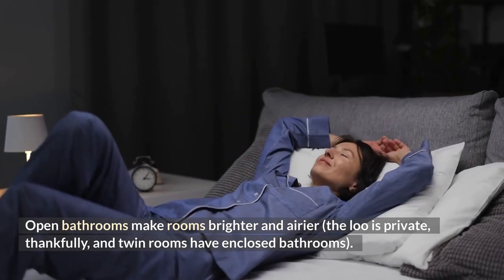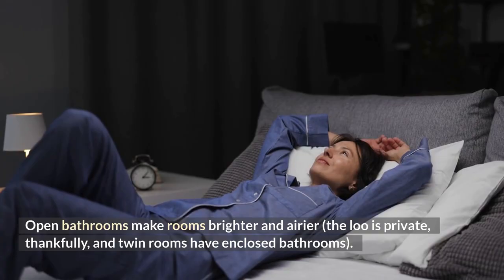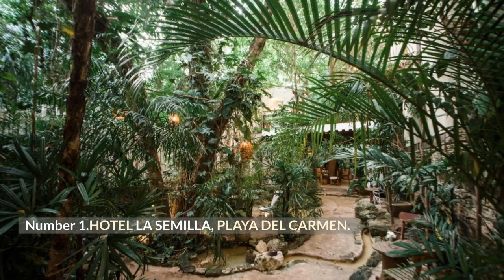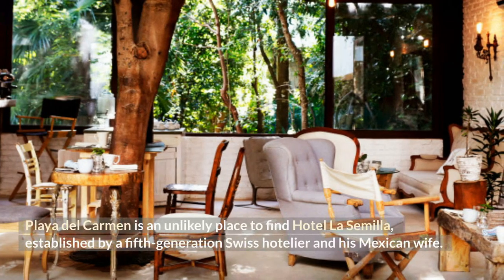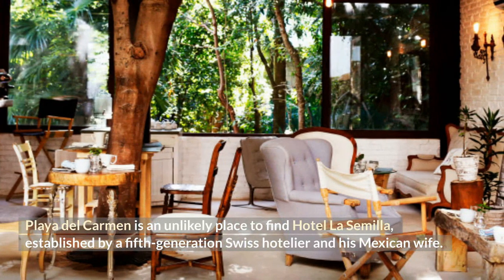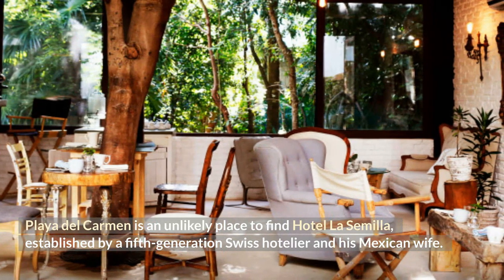Calm, neutral, and stylish rooms contain four-poster beds, colorful Khmer silk pillows, and warm hardwood furnishings. Open bathrooms make rooms brighter and airier. Number 1: Hotel La Simila, Playa del Carmen. Playa del Carmen is an unlikely place to find Hotel La Simila, established by a fifth-generation Swiss hotelier and his Mexican wife.